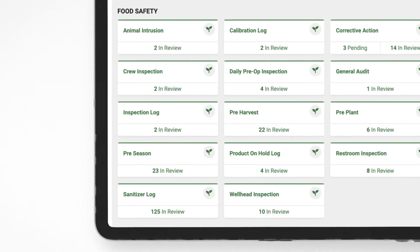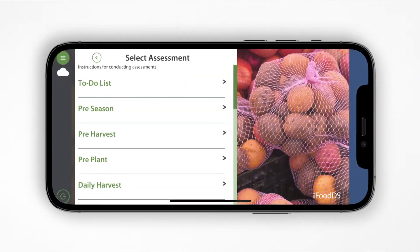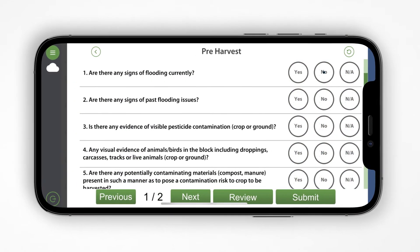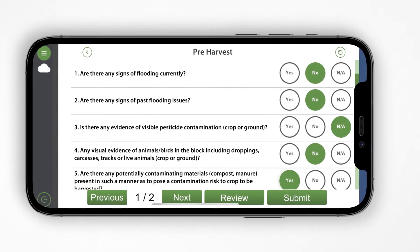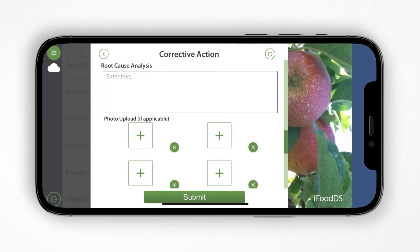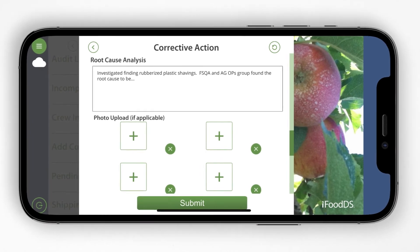And rest assured, all process controls are tailored to your operation. When in the field, your workers can capture assessment data offline and sync to the cloud when they're online. Leadership and crew supervisors will get real-time risk alerts when there's a deviation from the norm, and corrective actions can be recorded with notes and pictures and easily tracked.